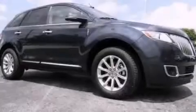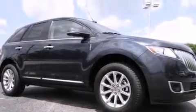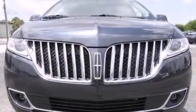Also included are side curtain airbags, rear seat childproof door locks, air conditioning, a pass-through rear seat, and leather seats that provide great support and create an overall luxurious feel.